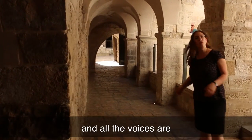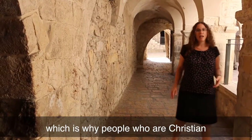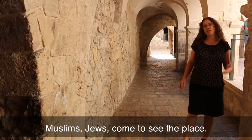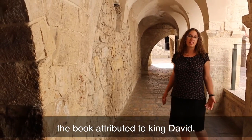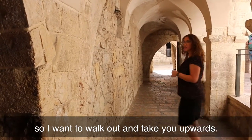Over there, where all the people and voices are, that's the place attributed to the tomb of King David — which is why people who are Christian, Muslim, and Jewish come to see this place. They arrive and say Psalms, the book attributed to King David. The building has loads more history, so I want to walk out and take you upwards.